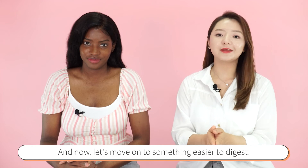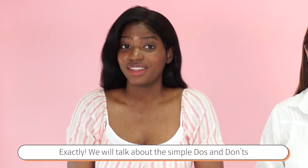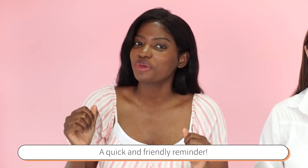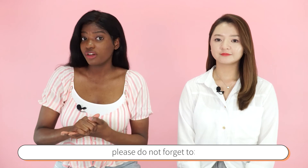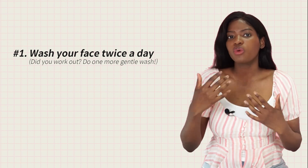Now let's move on to something easier to digest — things that we usually do in our everyday life without necessarily noticing. We will talk about the simple do's and don'ts that might help you on your acne journey. A quick reminder: because cystic and nodular acne can be quite severe, please do not forget these basic habits.